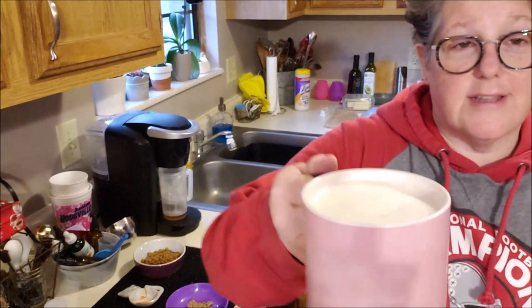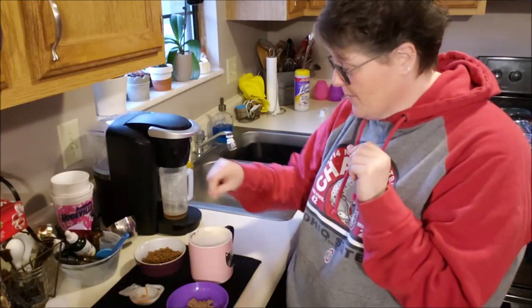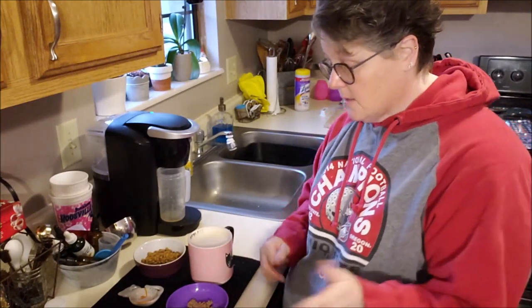This is what my coffee looks like when you froth it — it's got a foam on top. So good. And sometimes if I'm extra fancy I'll sprinkle a little cinnamon on top.